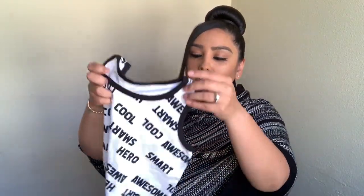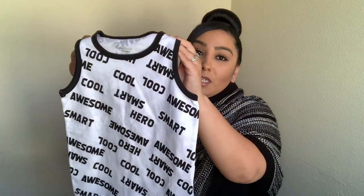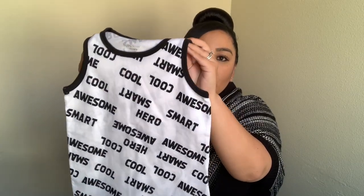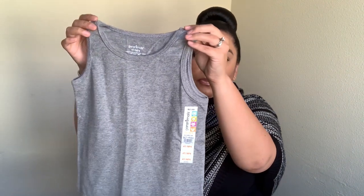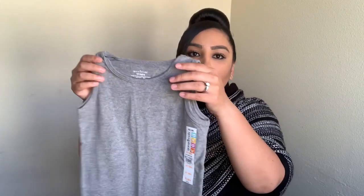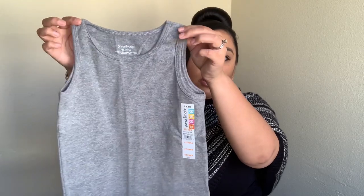This is another tank top I purchased — I think it's so cute, it has all this different writing on it. I can already picture an outfit for this shirt, so if you want to see it, go on Instagram because this is definitely going to be an Instagram picture. I also got him a plain gray one, also $2.88. These are the Granimals brand — I've been using them since Ryan was a baby.